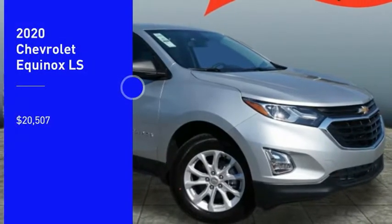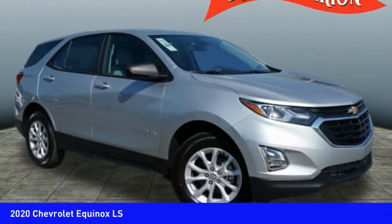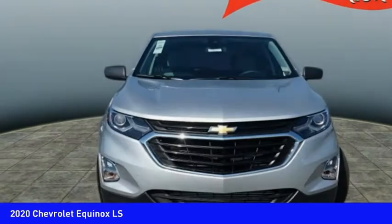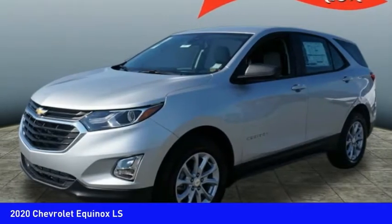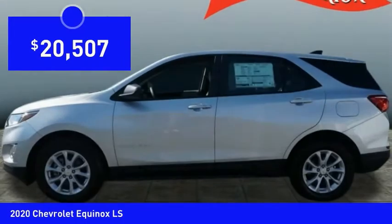Come test drive the 2020 Equinox. Fuel efficiency, safety, and value equals the Chevy Equinox, and is priced below $25,000.